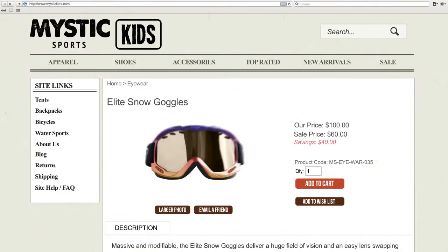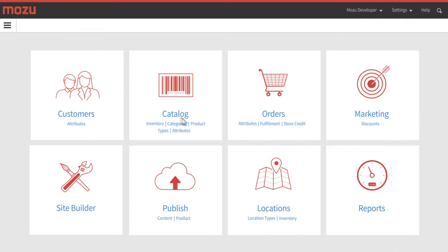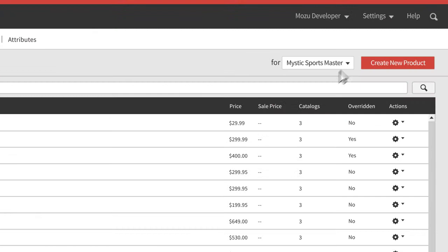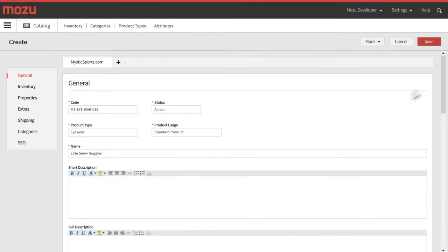With Mozu, all products are managed using one or more central master catalogs. The master catalog houses all of your products across all stores, both in online and physical environments, and can be leveraged across numerous sites. Easily create and manage products through the master catalog and apply to additional catalogs.